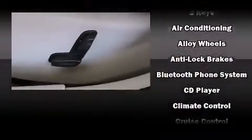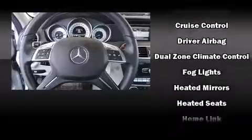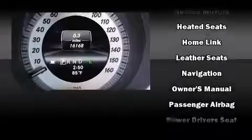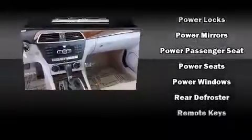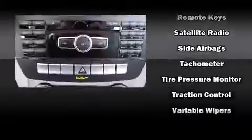Mercedes-Benz ensures the safety and security of its passengers with equipment such as traction control, anti-whiplash front head restraints, an emergency communication system, and four-wheel disc brakes with ABS. You'll never lose visibility with rain-sensing wipers, which activate automatically when the drops start to fall.